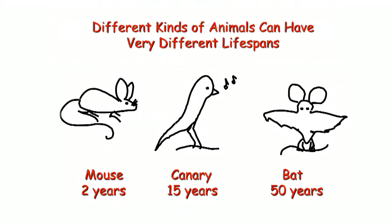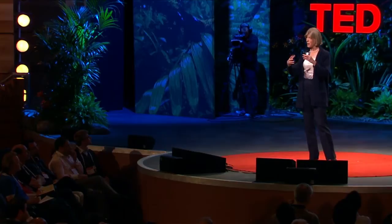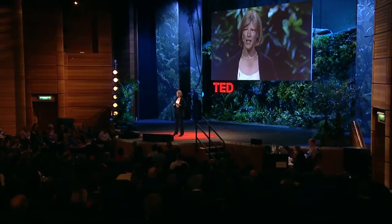But if you look in nature, you see that different kinds of animals can have really different lifespans. These animals are different from one another because they have different genes. So that suggests that somewhere in the DNA are genes for aging — genes that allow them to have different lifespans. So if there are genes like that, you can imagine that if you could change one of those genes in an experiment, maybe you could slow down aging and extend lifespan, and if you could find them, maybe one could eventually do something about it.